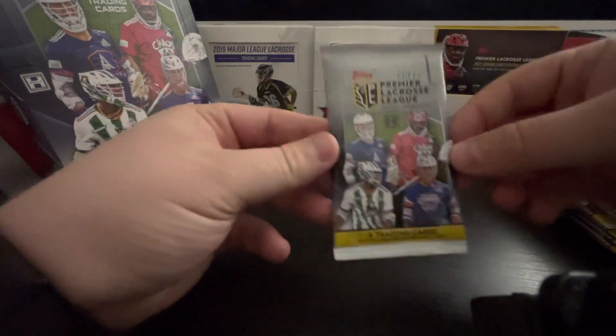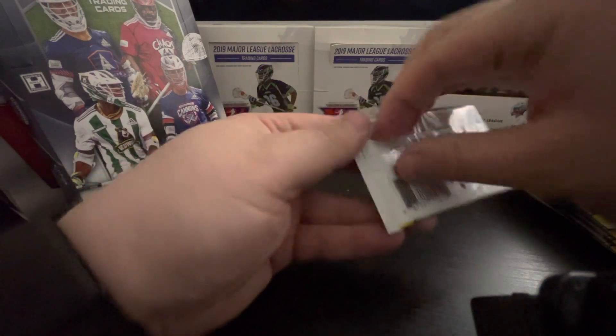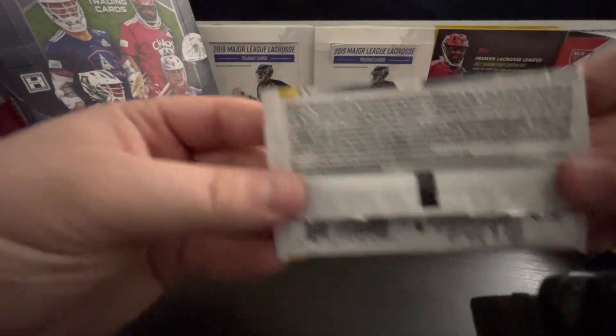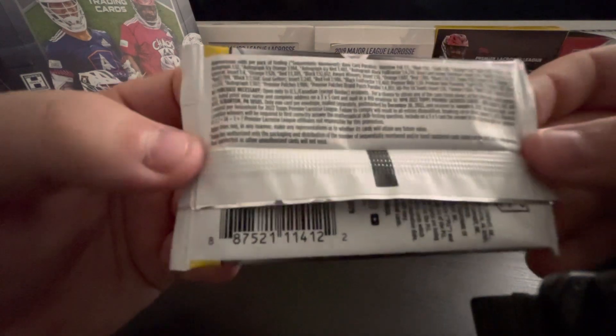Here's the pack — eight trading cards. Lots of information, got some odds. I can't read it through the phone. Nice logo sitting there. I did see a one-of-one jersey relic that had the patch from the back of their jerseys, I think.